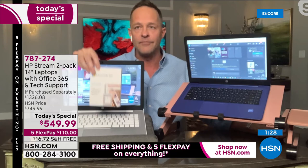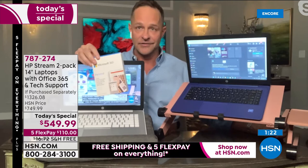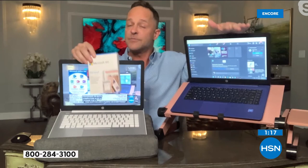Last but not least: judgment-free IT support. Both computers come with a full year of HP Smart Friend. Any question you have about anything on your computer, they are there to answer it. This is especially great with Windows 11 — most of us haven't used it before. Any question whatsoever, the people who built the computer are there to answer it.